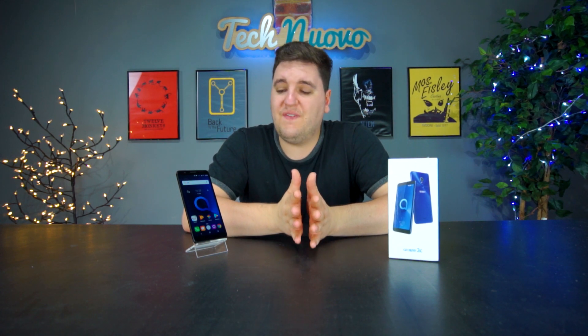Inside this device you'll find a MediaTek MT8321 processor clocked at 1.3GHz — a quad core processor — and it also has 2 gigabytes of RAM. The phone is not fast at all. It can handle social media apps like Facebook, Twitter, Instagram, and YouTube, but when it comes to graphically demanding games it's not going to handle those very well. The fingerprint sensor even takes around a second and a half to unlock, which is not acceptable.